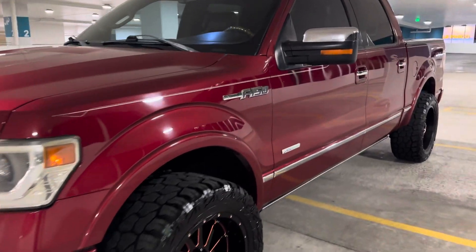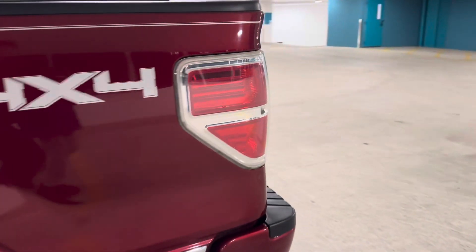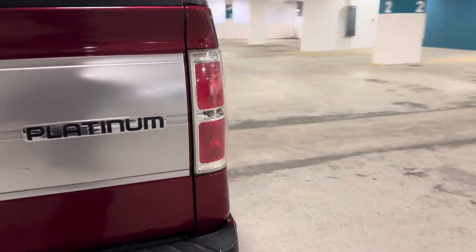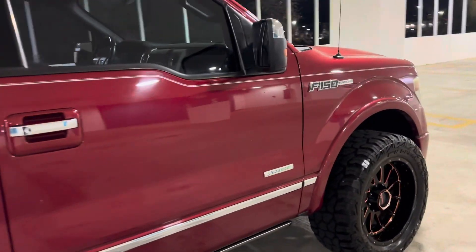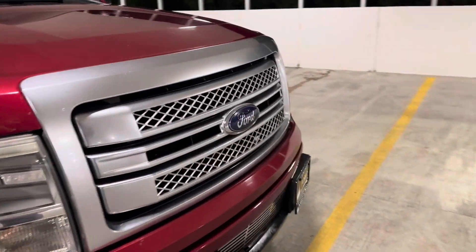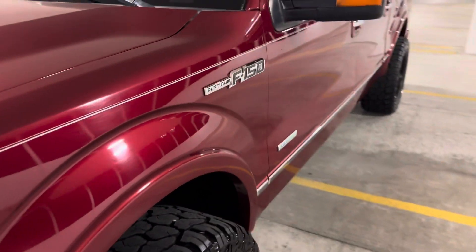It is a beautiful cranberry red color and the paint is in fantastic condition. We'll walk around this and you'll very quickly see that there are no major dings, dents, scrapes, scuffs, or scratches. It's going to have a few small imperfections because it is a 2013 — a 12-year-old truck. It's going to have a little bit of rock chips and other things up on the front, but very, very minor. Beautiful truck overall.